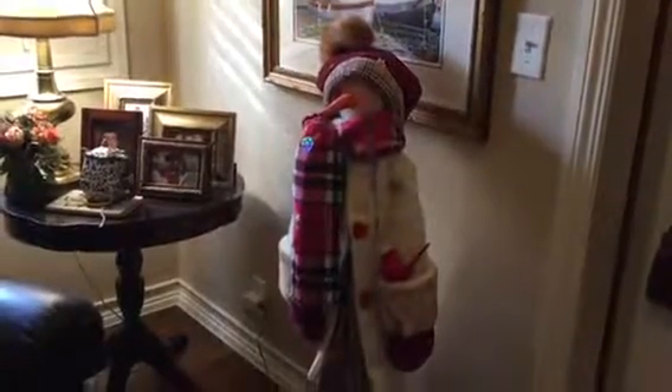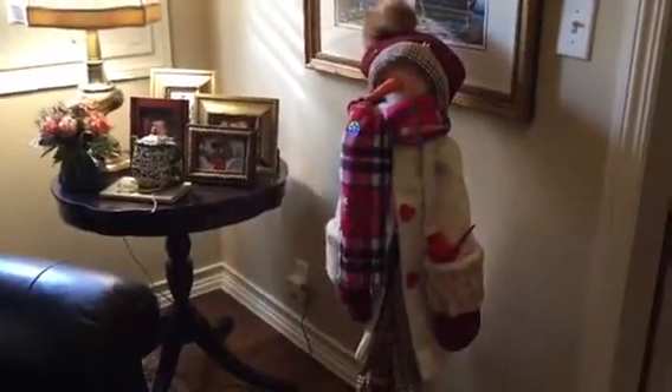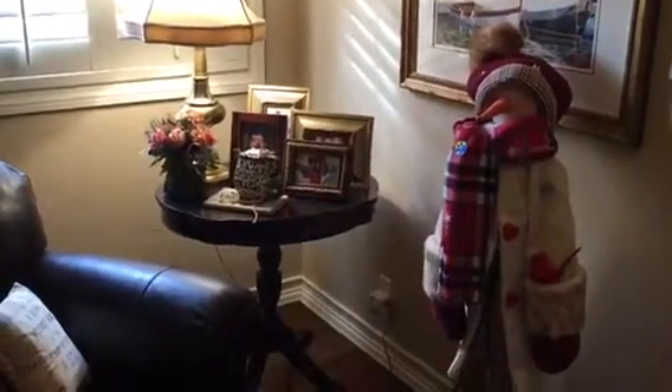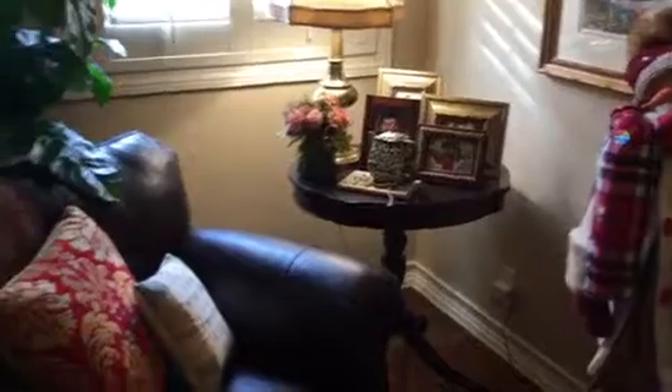It's the Sunday after Thanksgiving and we've been decorating non-stop since Friday. So I thought I'd take you around a little bit to see what we've done.